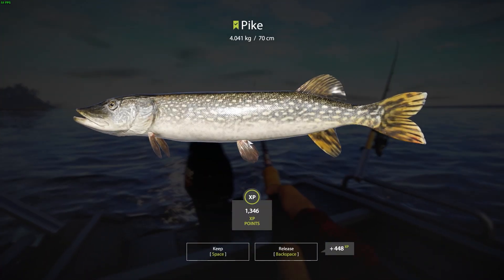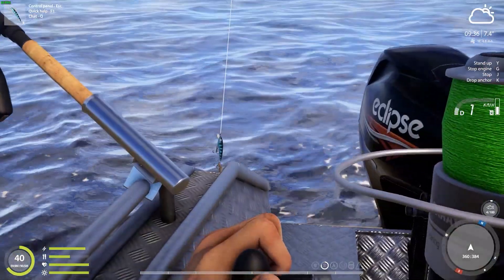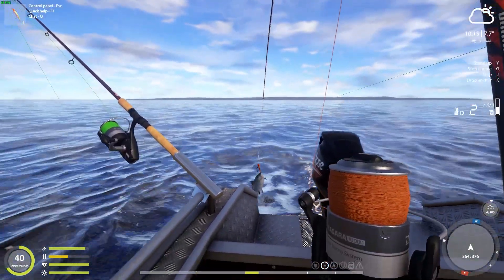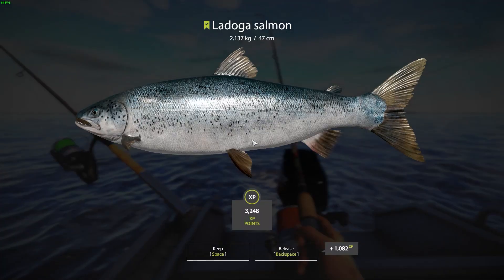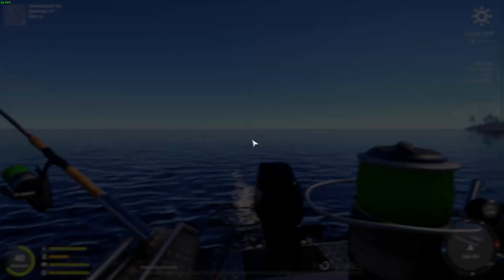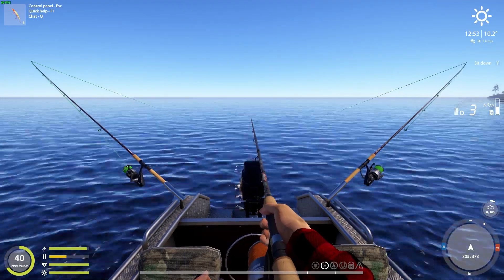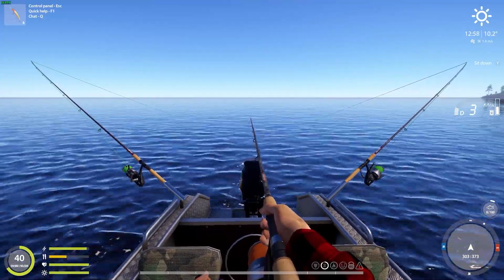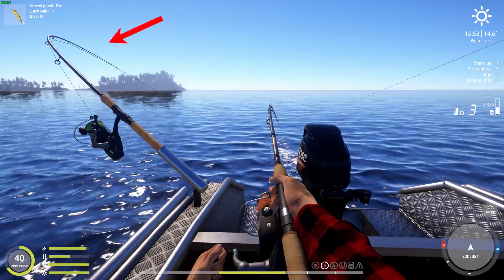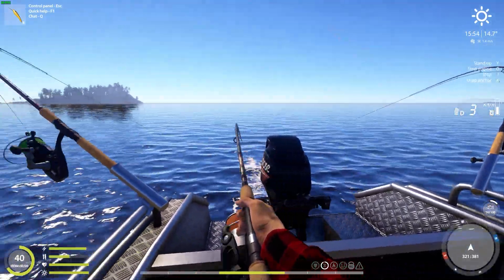They even come in decent sizes. That smelt is smaller than my lure. Here comes the first money fish. You got to love it when all rods are bending like this.